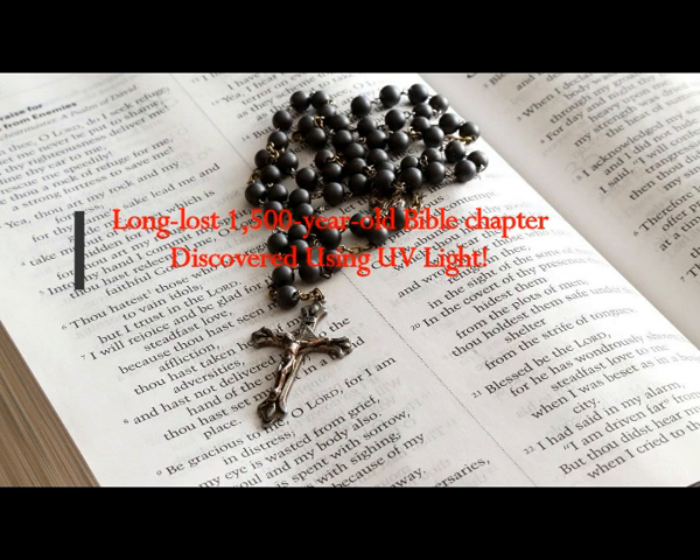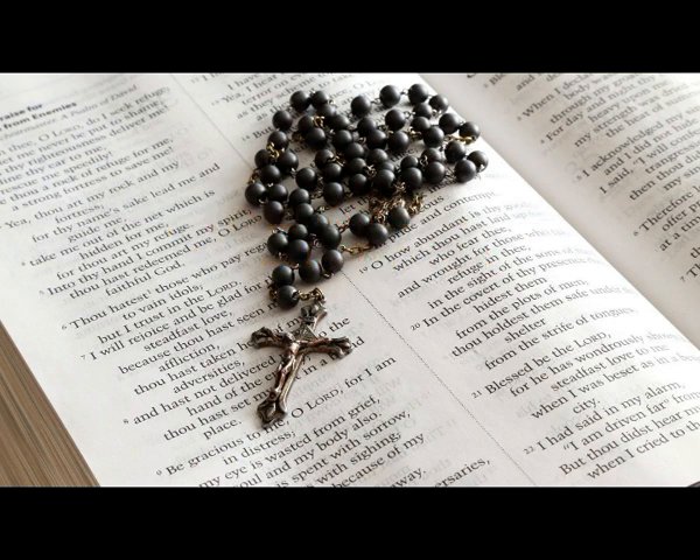A long-lost, 1,500-year-old Bible chapter has been discovered using UV light. The ancient text constitutes a hidden chapter of the Bible that had been concealed beneath other layers of text. Made thanks to a technique known as ultraviolet photography, the text is one of the earliest Old Syriac translations of the Gospels and is now one of only three known manuscripts of this kind — with one kept at the British Library in London and another found at St. Catherine's Monastery at Mount Sinai in Egypt.